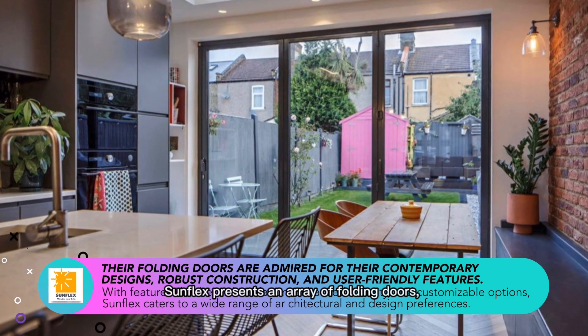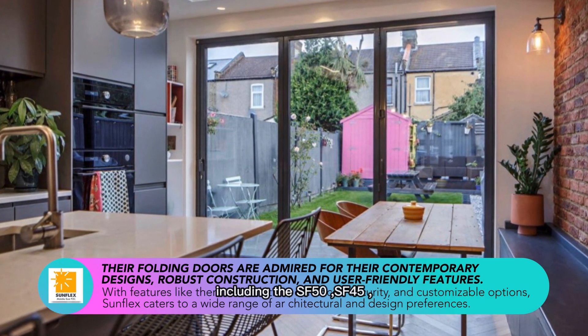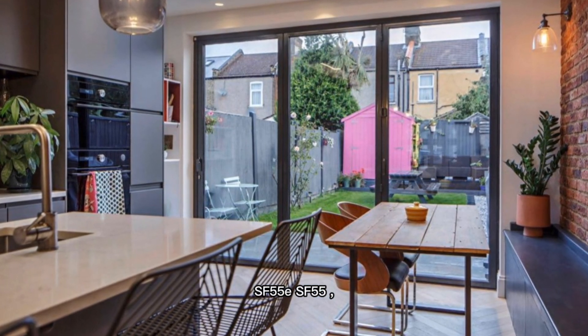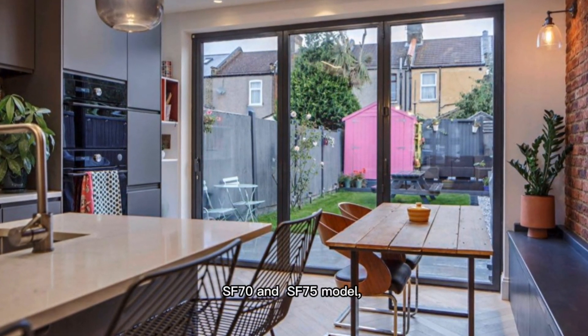Sunflex presents an array of folding doors, including the SF50, SF45, SF55E, SF55, SF70, and SF75 models.